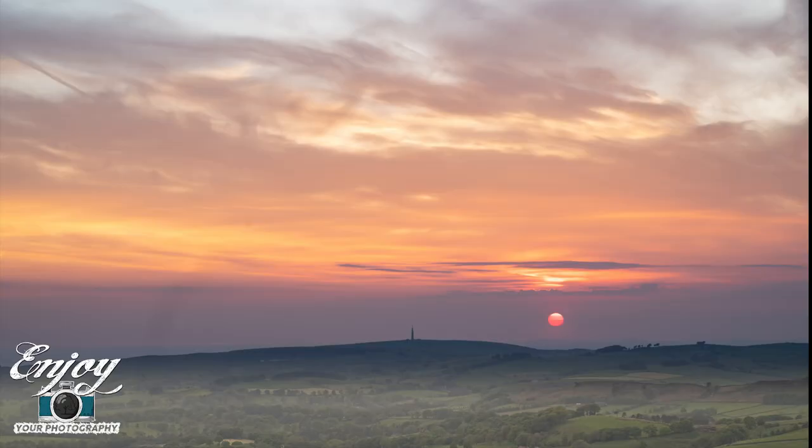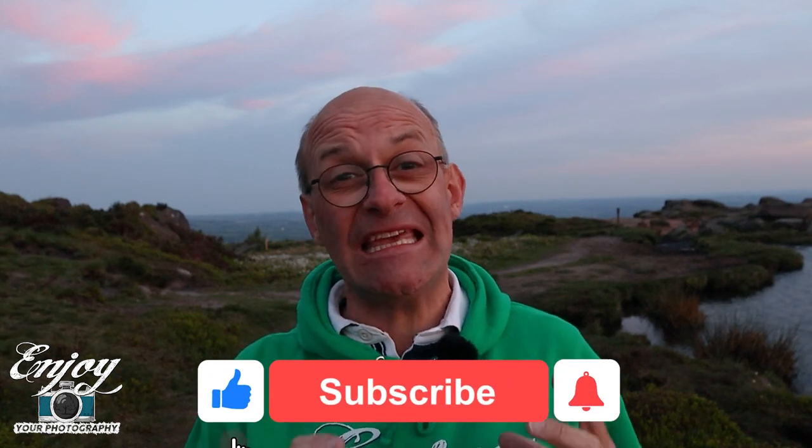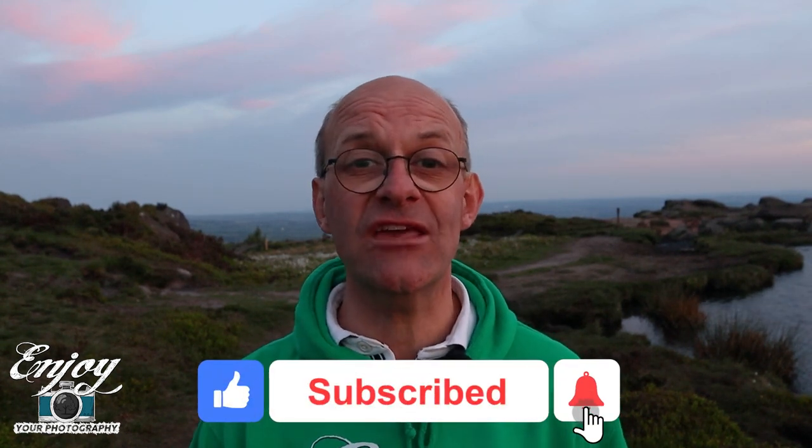That's been a really enjoyable video to make — what a cracking sunset that turned out to be. I'm really glad I made the effort to come out. It didn't look hopeful at one point because it was very hazy, but I think that just helped light the clouds up. There's still even a little bit of colour now in the sky behind me, but that 20-minute walk back to the car is calling. I hope you've really enjoyed that video, and if you have you can do me a big favour by clicking like, subscribing, and the bell notifications.